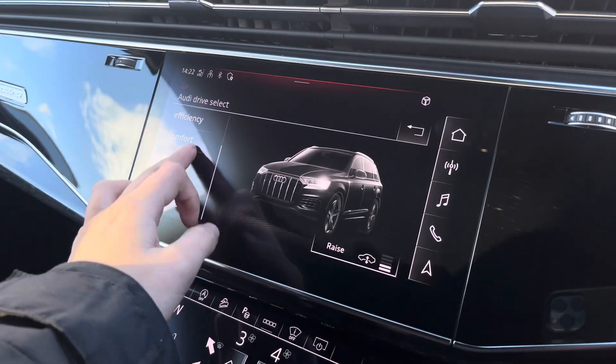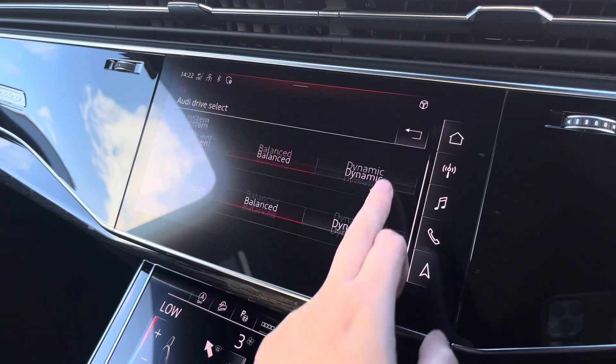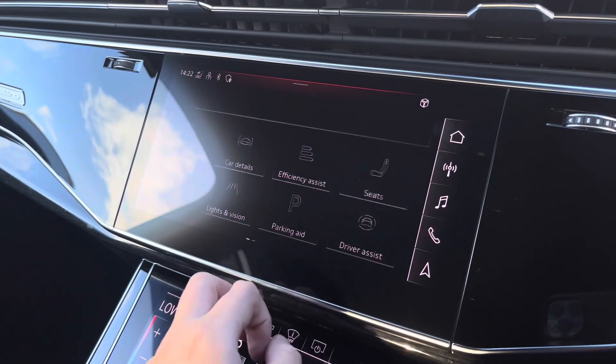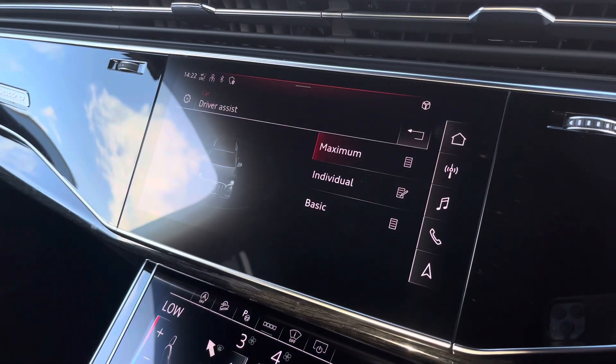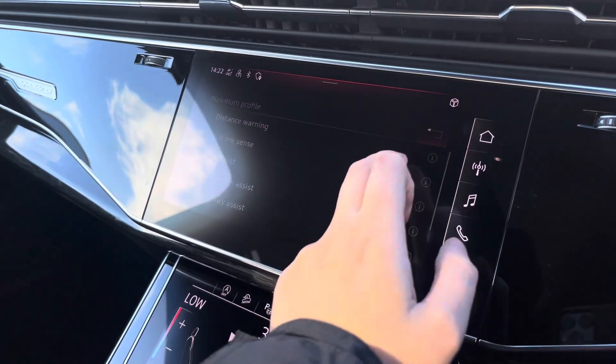The car settings feature Audi drive select, allowing you to adjust from off-road up to dynamic, as well as individually adjusting the drive system, suspension, and steering. The driver assist comes with distance warning, Audi pre-sense, side assist, and lots more.